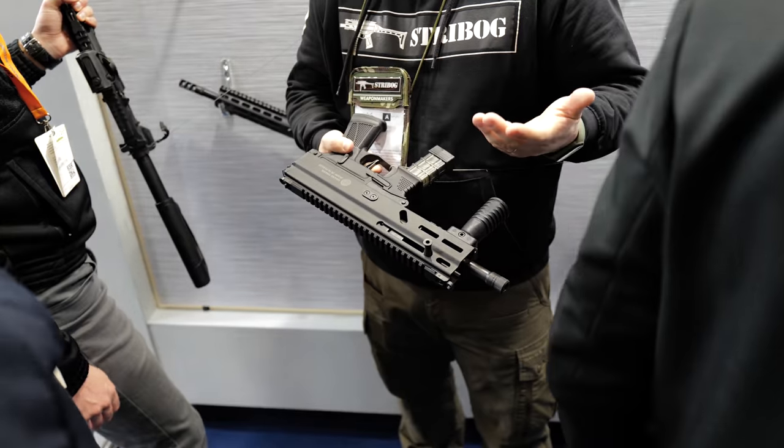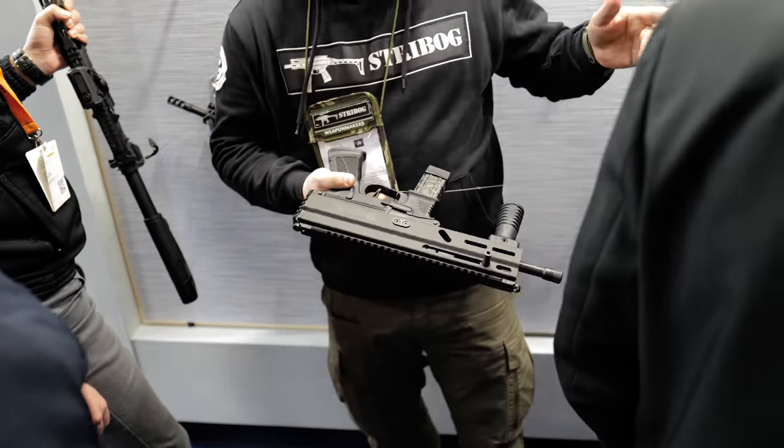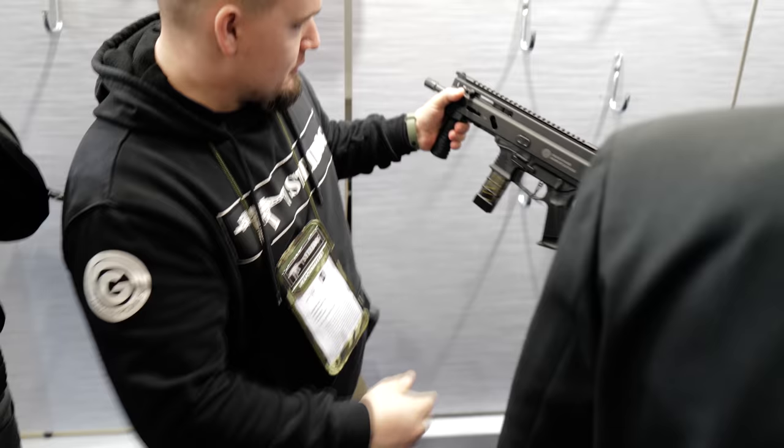It makes for a smoother shooting gun with a nicer recoil. It works really well with the suppressor — you don't need to adjust anything.